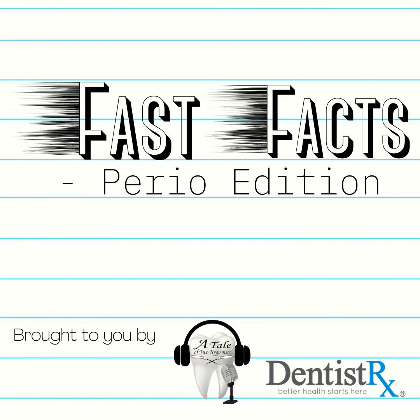Welcome back everyone. You are listening to another episode of Fast Facts Perio Edition, brought to you by A Tale of Two Hygienists in partnership with DentistRx. Please welcome your host, Katrina Sanders. Welcome back to another episode of Fast Facts Perio Edition with Katrina Sanders.